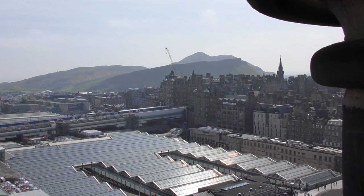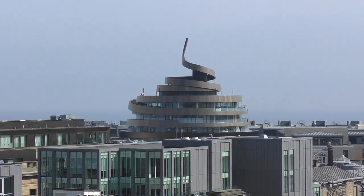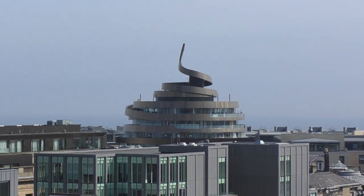In this direction we can see Arthur's Seat, which is a very nice walk. That building over there, which looks a little bit like a walnut whip, is in fact a hotel at the top and a shopping mall below.